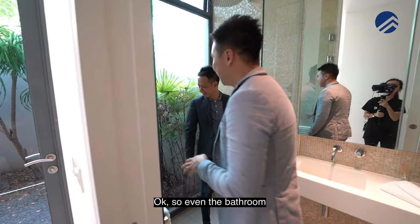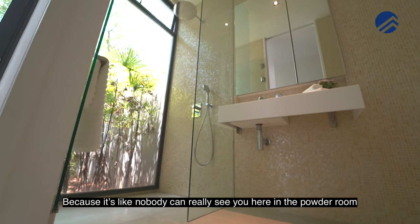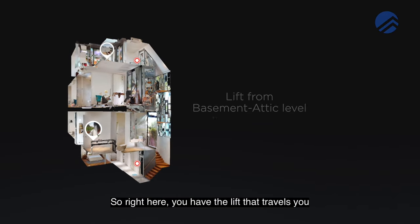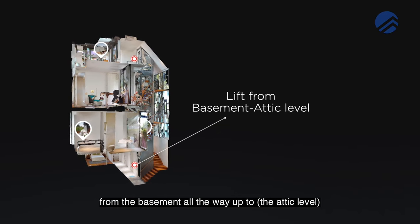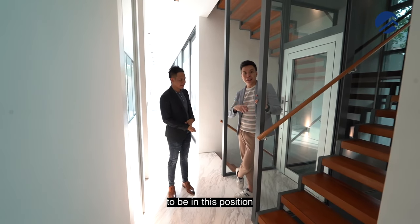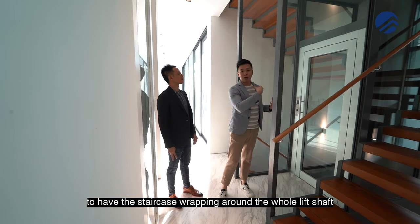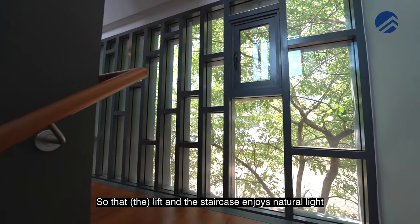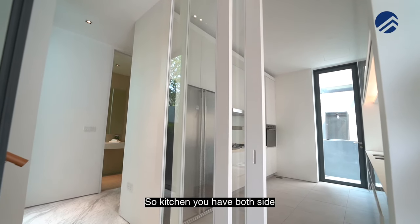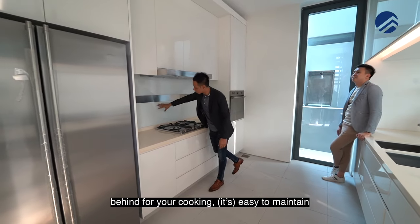Even the bathroom gives you privacy — nobody can really see you here in the powder room, though you can still put in your blinds. Right here, you have the lift that travels you from the basement all the way up to level two. This lift was purposefully designed to be in this position. What the architect wanted was to have the staircase wrapping around the whole lift shaft so that the lift and the staircase enjoy natural light. Let's check out the kitchen — you have both sides, top and bottom cabinets, and you have tapered glass behind for your cooking, which is easy to maintain.